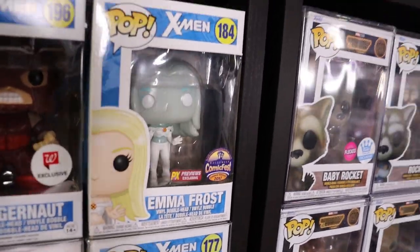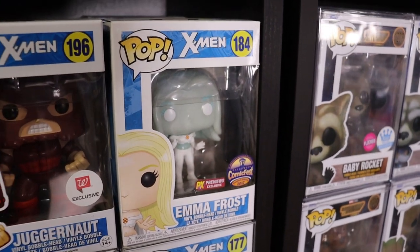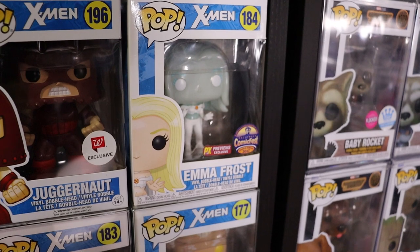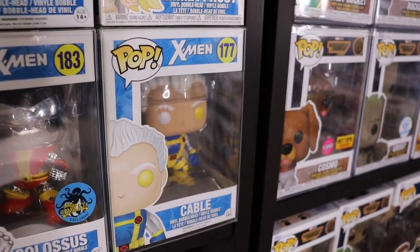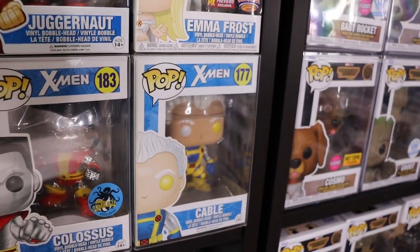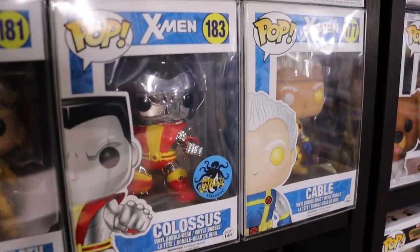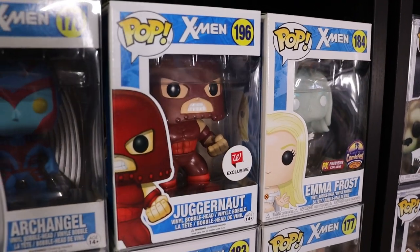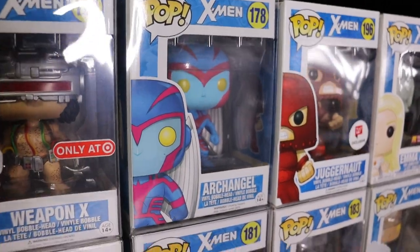Moving down here now to my X-Men collection. We do have the PX Previews Exclusive Emma Frost in diamond form - super sick, really like that one. The OG Cable - love the original ones, they are some of my favorites. We have the Chrome Colossus - definitely the best way to do a chrome pop. Walgreens Exclusive Juggernaut - really sick looking pop, definitely one of my favorites in the collection. Archangel, super well done. Sabertooth. Glow in the Dark Polaris. Target Exclusive Weapon X - another really well done pop. Psylocke, really like that mold. T'Challa Star-Lord.